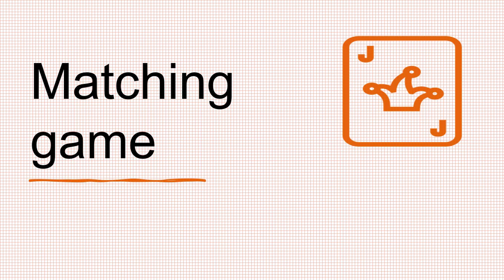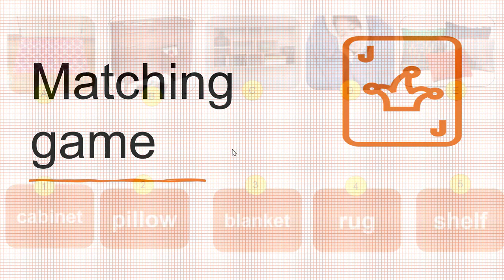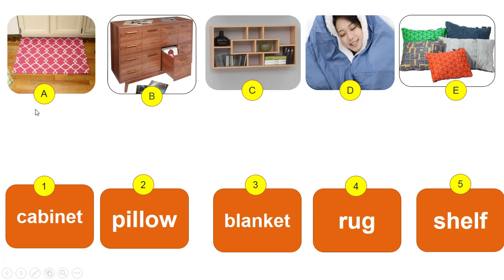And now let's play a matching game. You have to match the letters with the right numbers. Okay? I'll give you one minute to do it.